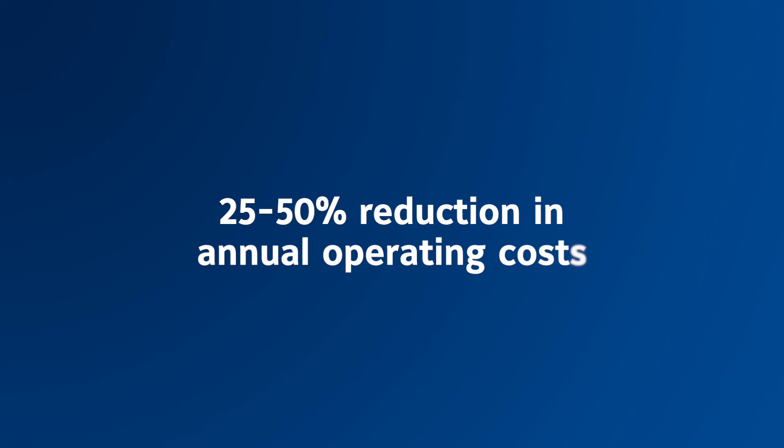There is no loss of water. So besides energy savings, you are also saving a lot of water. This results in a tremendous reduction in annual operational costs by 25 to 50 percent, resulting in very fast payback and a very fast ROI.